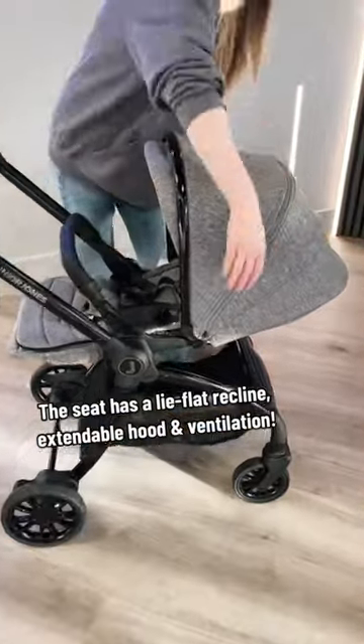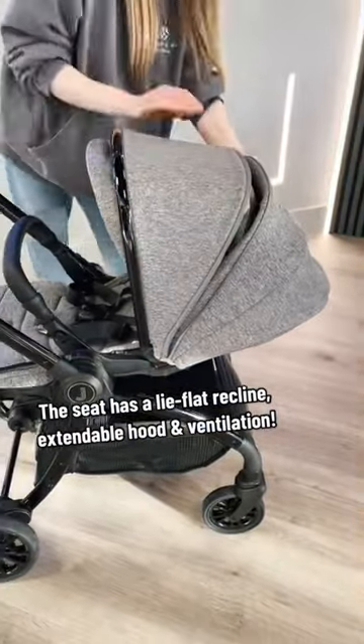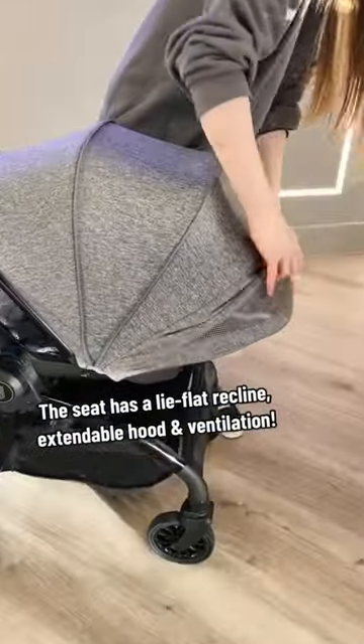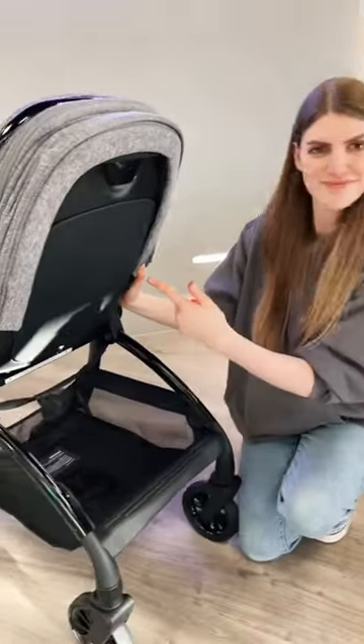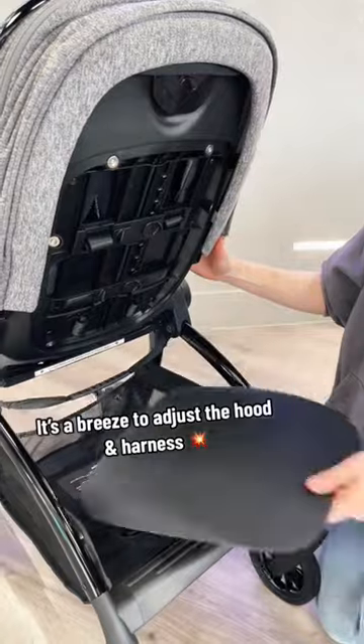The seat has a lie flat recline, extendable hood, and ventilation. It's a breeze to adjust the hood and harness.